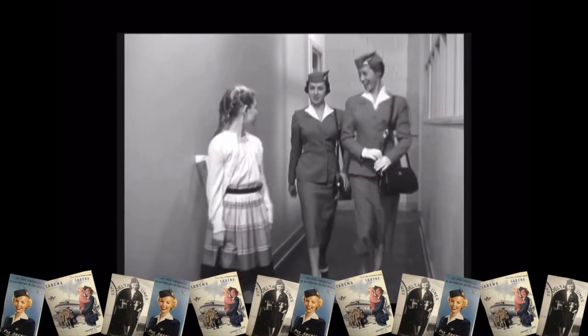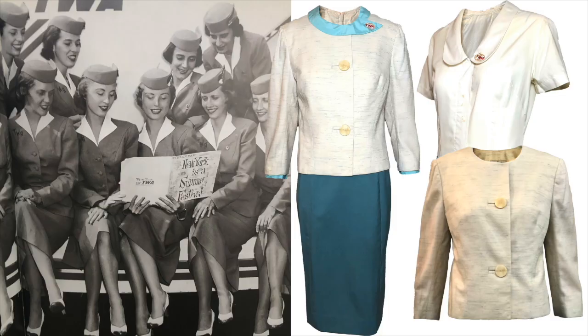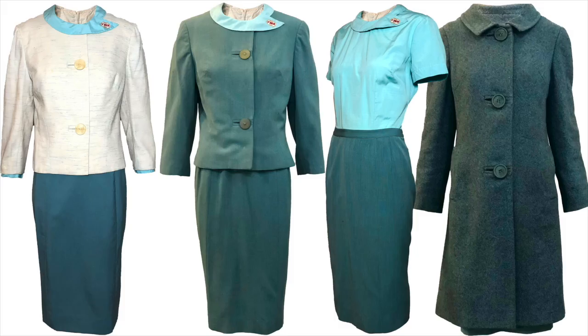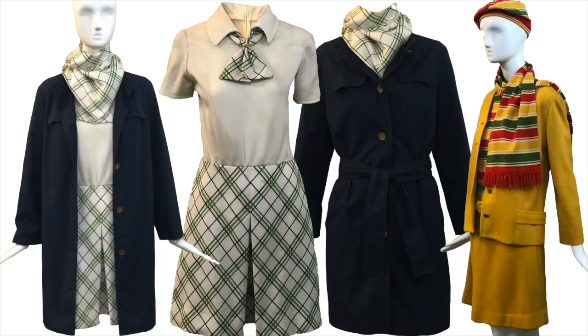We want to do a brief conversation on flight attendant uniforms. The wonderful thing about collecting vintage is there are so many subcategories — everything from Hawaiian to purses to hats. All these sub-subcategories as well.